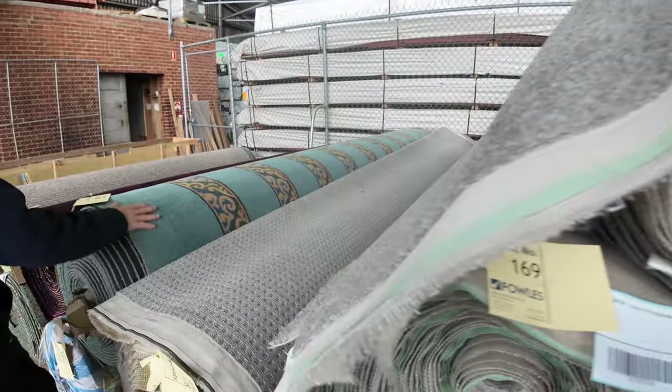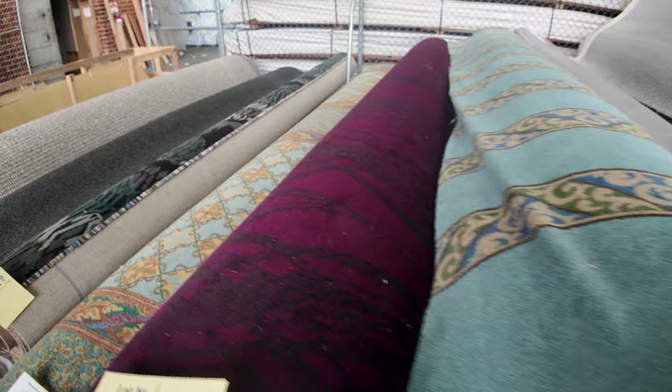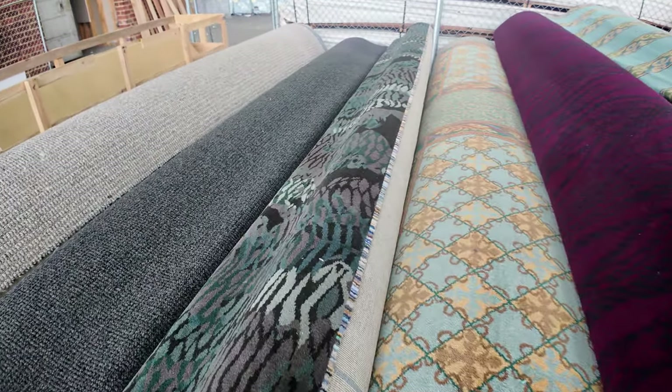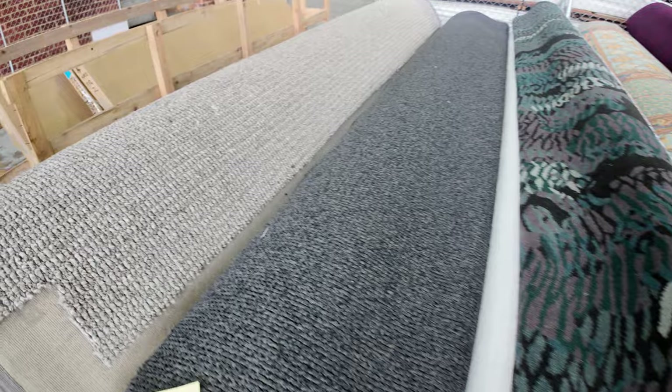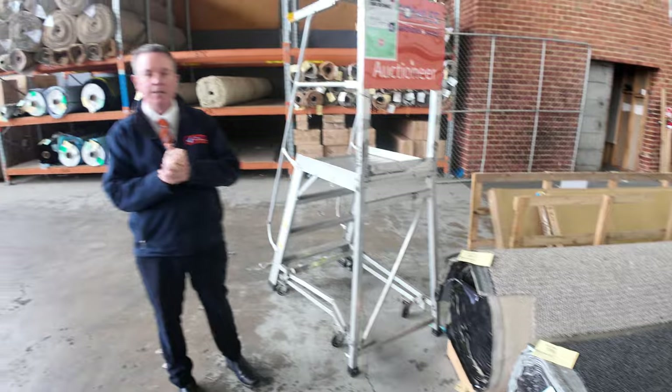We'll finish off through here with some highly patterned carpet and the Axminsters — if you want something a little bit different to brighten up your house, there's a heap of that which will clear to the highest bidder. And there are a couple of rolls of loop pile in here as well, also nice big rolls.